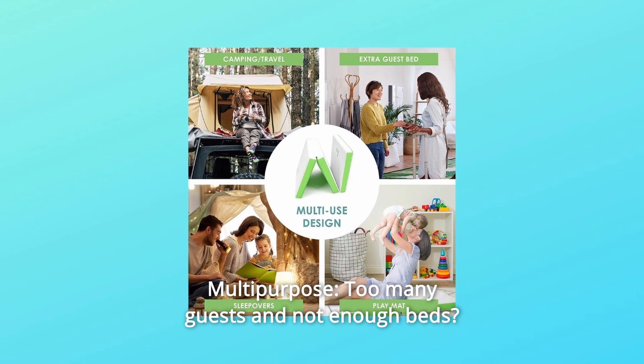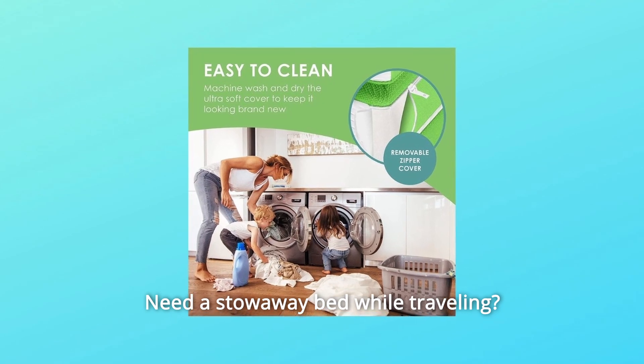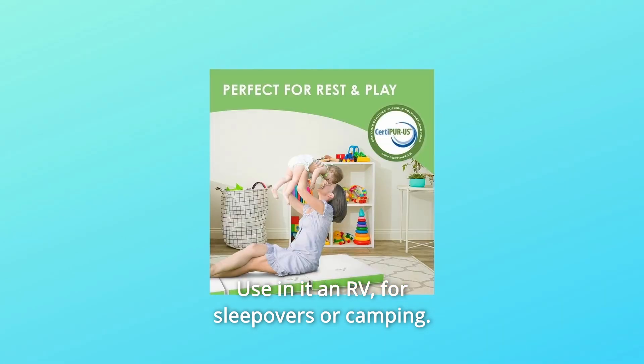Number 3: Multipurpose. Too many guests and not enough beds? Need a stowaway bed while traveling? These portable beds for adults and kids solve all kinds of problems. Use it in an RV, for sleepovers, or camping.